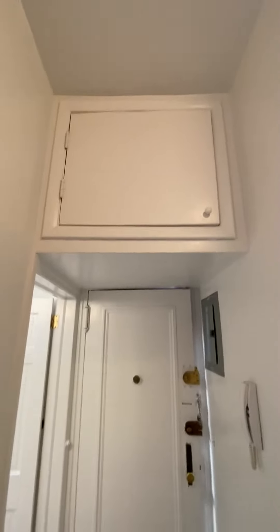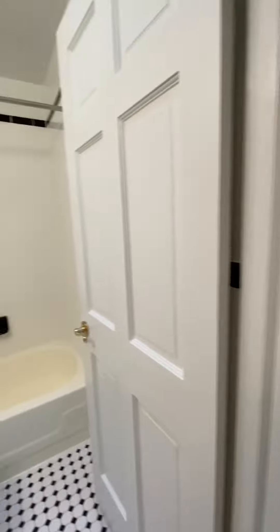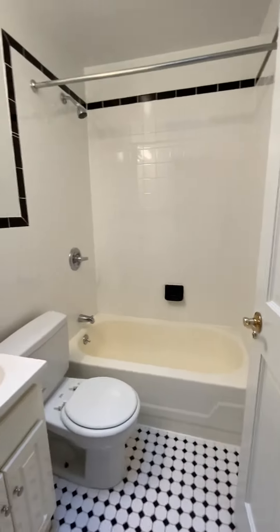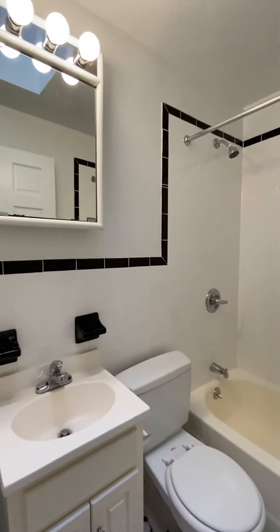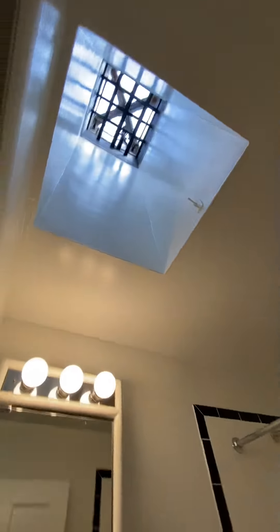This is the entry to the apartment — when you walk in, there's a nice storage unit above. There's the intercom. And this is the bathroom: classic New York City black and white art deco. There is a skylight.